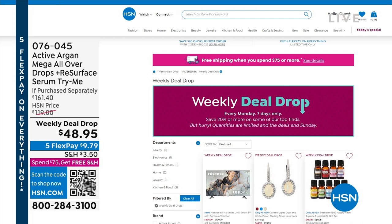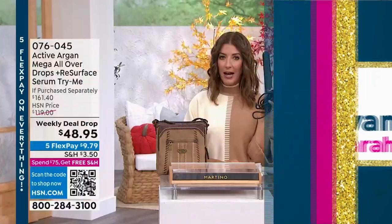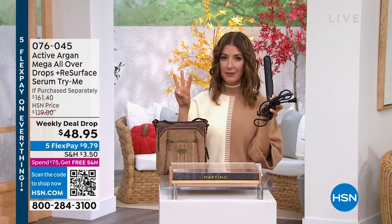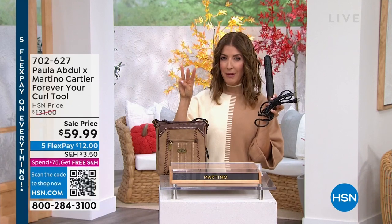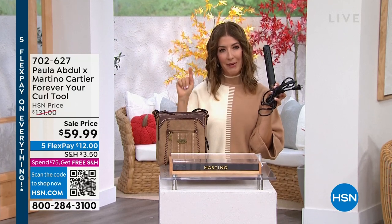This is the show where you pick the products and you vote for your faves. Speaking of one of my faves, I love this hair tool. I love it so much I have three. When friends and family came to my house, they loved it so much they also took one home. So now I have one.